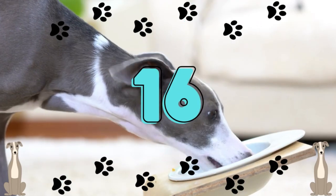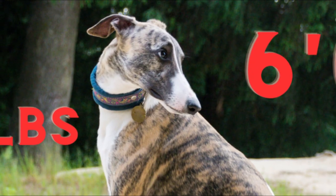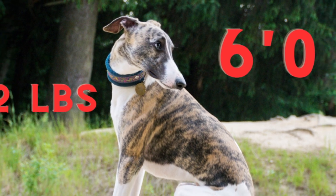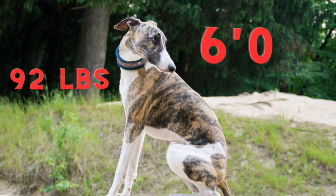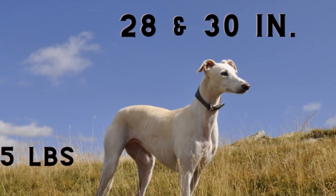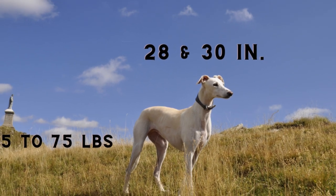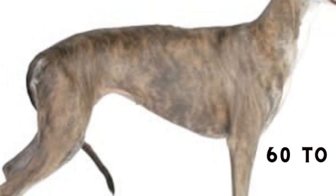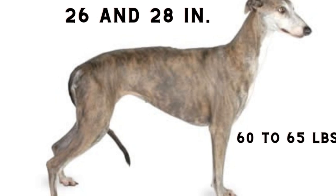Number 16: Greyhounds are incredibly tall. The Miami-based greyhound Huge weighed 92 pounds, was 33.5 inches tall at the shoulder, and was 6 feet tall from tip of tail to tip of snout. Male greyhounds typically weigh 65 to 75 pounds and stand between 28 and 30 inches tall. The female greyhound weighs 60 to 65 pounds and is between 26 and 28 inches tall.